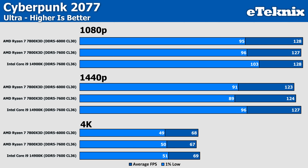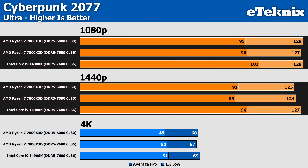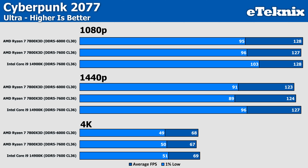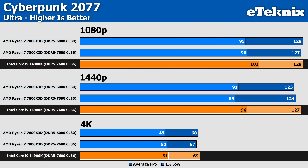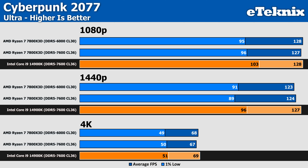In Cyberpunk on the Ultra preset, we're still very much limited at 1080p and 1440p — this was actually one of the retests we did, as before Intel were looking to be the favourite, so I'm glad this has levelled itself out slightly. Though Intel still managed to keep fighting back just a little in the 1% lows, with 7% faster performance, though nothing that you'd ever notice.